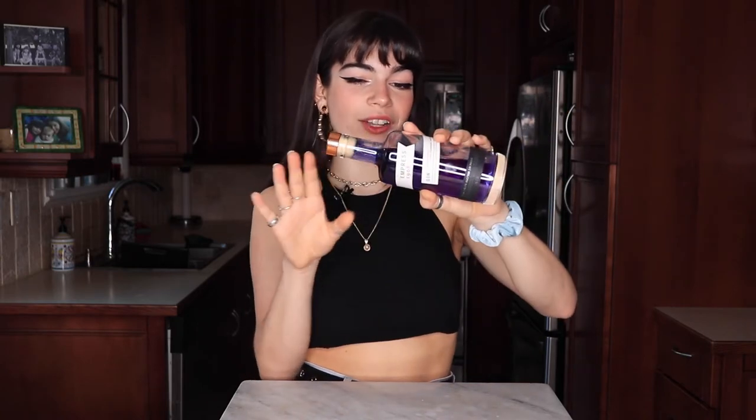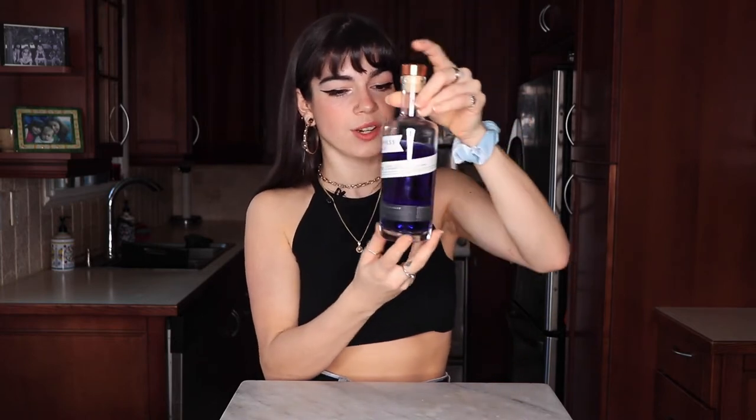This is a gin-based cocktail and it's really cool because we're using one of my favorite gins: the Empress Gin. This is from Vancouver Island and it's a really cool color. I love how they infused it with butterfly pea blossoms to get that indigo color. If you can get your hands on it I'd highly suggest it — it's kind of the star ingredient of this cocktail.